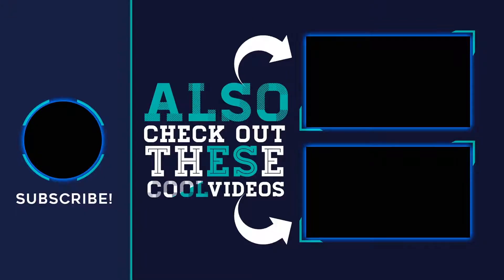Thank you for watching this video, I hope you found it helpful. Please remember to leave a like and subscribe to my channel. If you have any questions, you can leave a comment below.